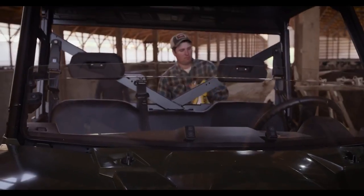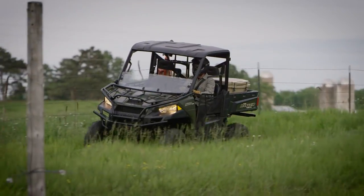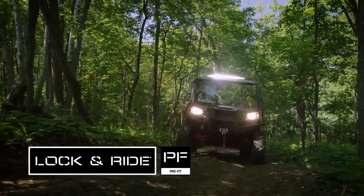Get revolutionary fit, function and professional grade finish with Polaris Engineered Lock and Ride ProFit Cab Systems.